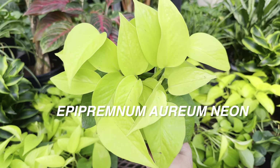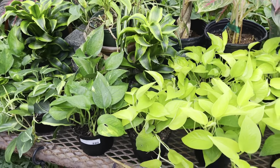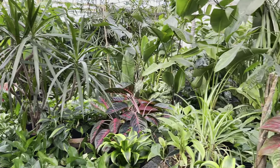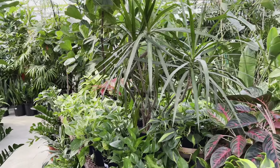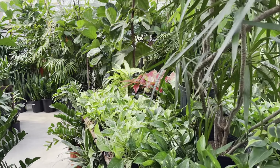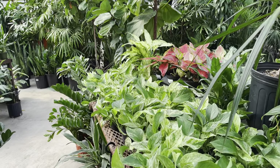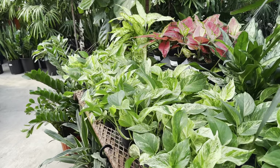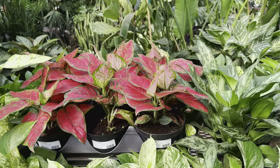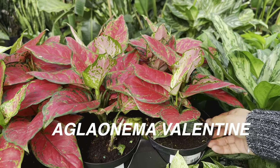Look at this beautiful Epipremnum aureum neon pothos. The thing about their plants is really all of their plants are incredibly healthy, pest free, and they are just gorgeous. I just want to shout with joy. I would love to have live premieres every night. I love talking about plants and sharing my love for them. Right over here we have an aglonema — I believe this is an aglonema Valentine, but I could be wrong. Look at how beautiful the foliage is right over here and how large that aglonema is. Actually, this is an aglonema very red.